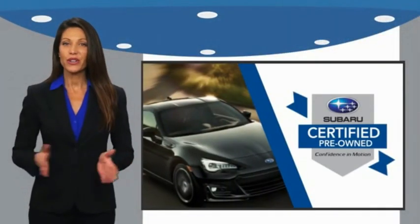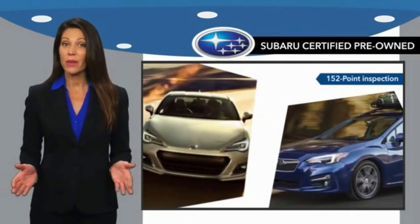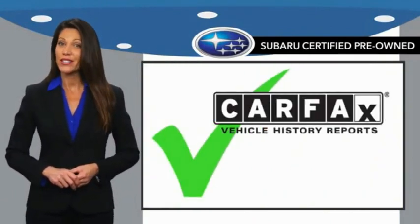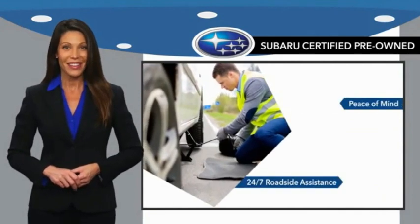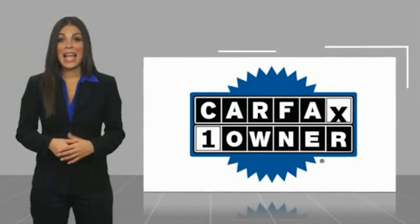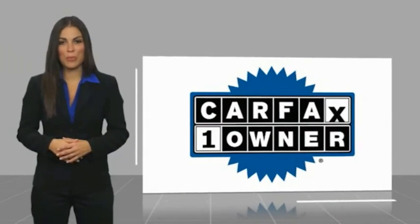Subaru certified pre-owned vehicles have no secrets. You never have to wonder about vehicle history, reliability, and durability. Qualifying vehicles have passed through a stringent process determined by Subaru of America. And when shopping for a pre-owned Subaru, the best place to look is your Subaru dealer. This is a one-owner vehicle with a CARFAX vehicle history report.